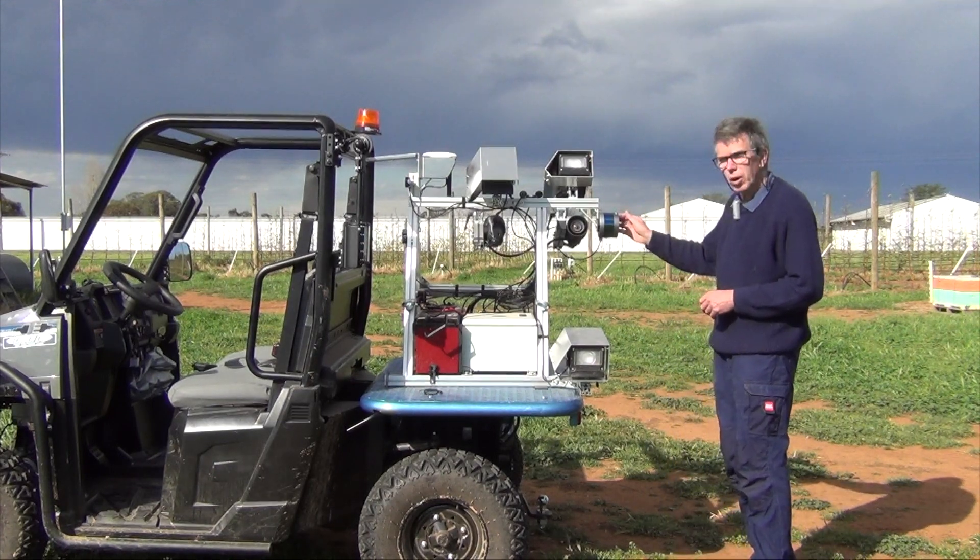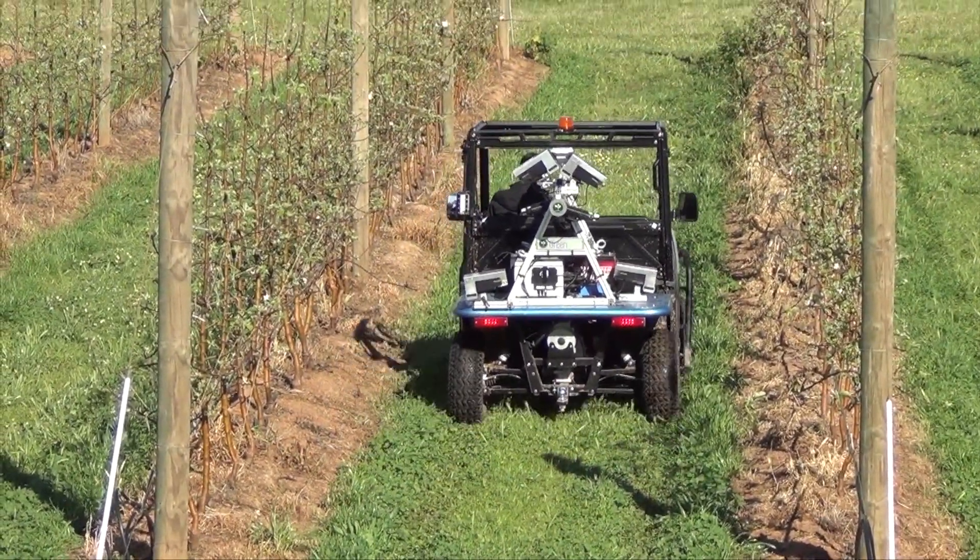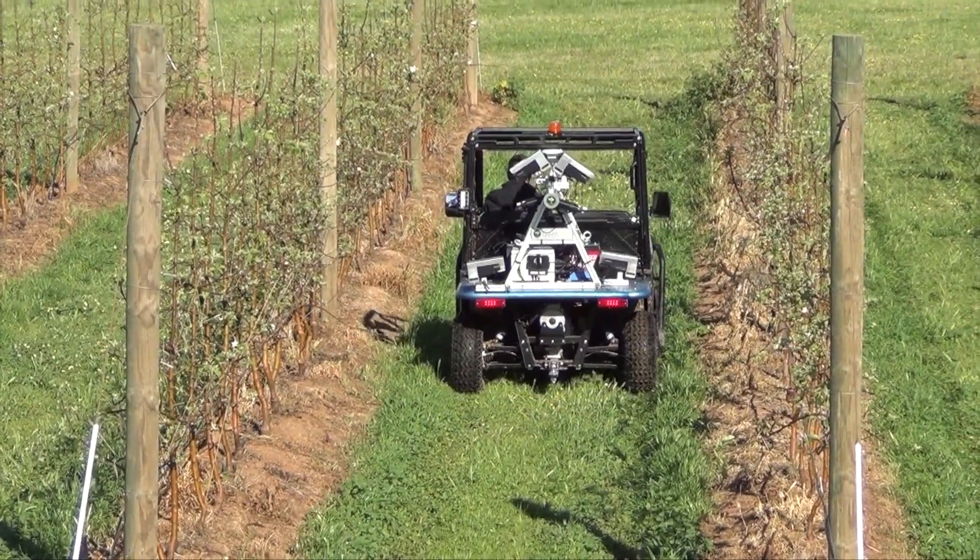We've got a LiDAR device here. Through laser technology, we can actually measure the height of objects — in our case, of course, it's measuring the height of the trees and the canopy density.